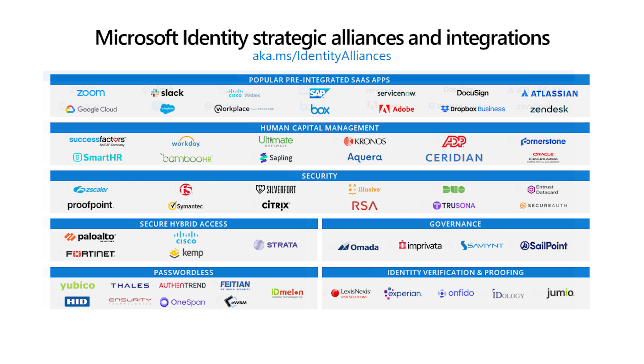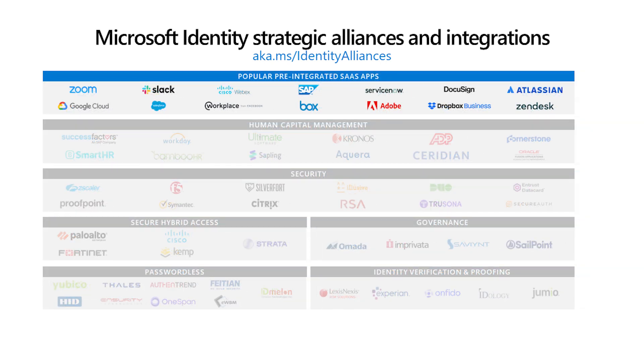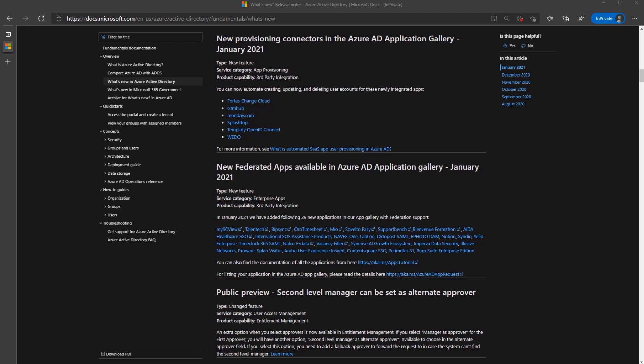Diving in a bit deeper to the popular SaaS apps category, Ari, can you tell us about some new apps we have integrated with? Sure, Nadia. If we take a look at our What's New in Azure Active Directory documentation for January 2021, we can see we've added 29 pre-integrated apps with single sign-on and six apps with automated user provisioning in our Azure AD gallery.